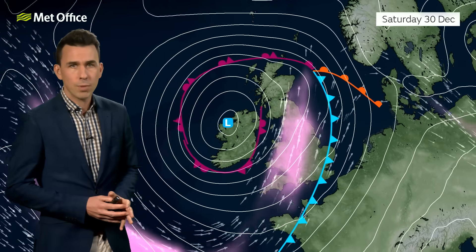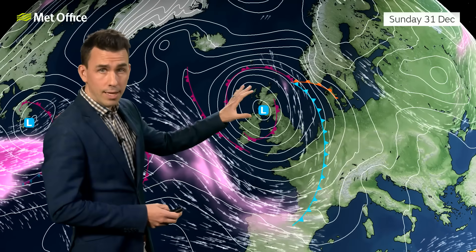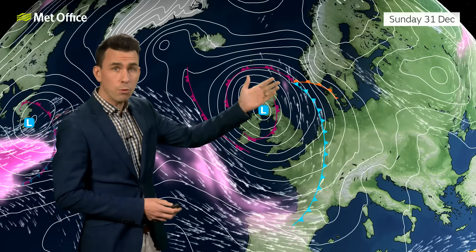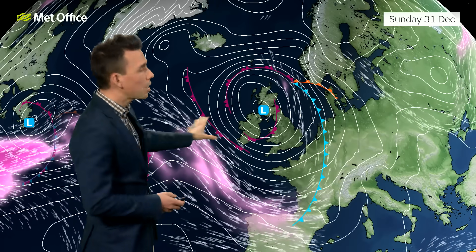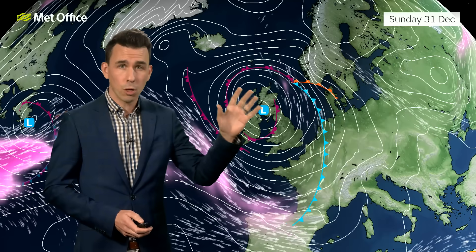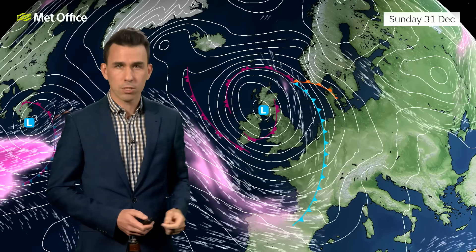Into the rest of the weekend, that low pressure does gradually fill. It remains close to the UK so that on New Year's Eve, the low pressure is centred somewhere over northern parts of the UK, continuing to bring unsettled conditions. The more persistent spells of rain will be mostly affecting the Northern Isles, where these weather fronts will be lingering. Elsewhere it's generally showery stuff with a still blustery breeze. If you've got plans on New Year's Eve, expect showers — predominantly affecting northern and western parts of the UK, but with some clearer spells in between. The wind won't be quite as strong as Saturday.